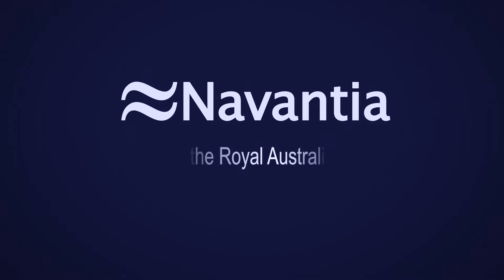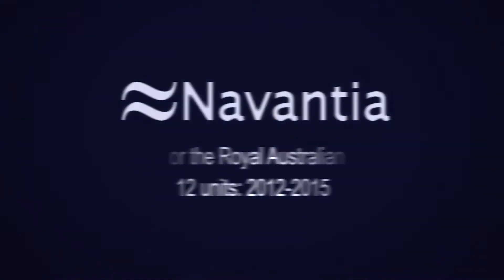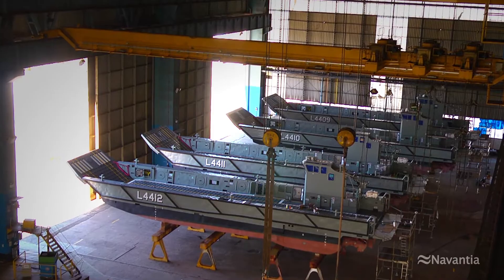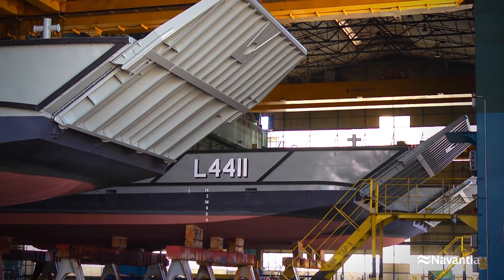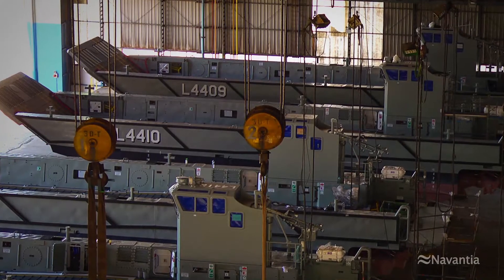Navantia has designed and built 12 modern landing crafts for the Royal Australian Navy, which are able to operate in different landing missions of the amphibious fleet.